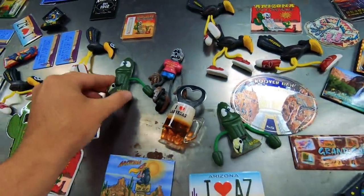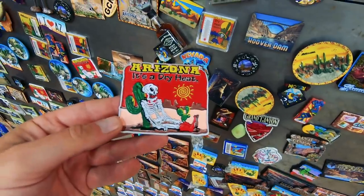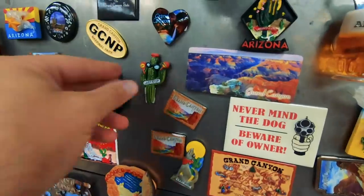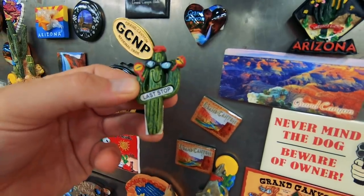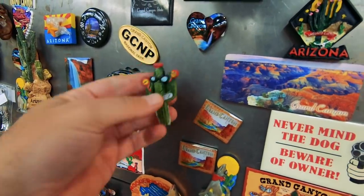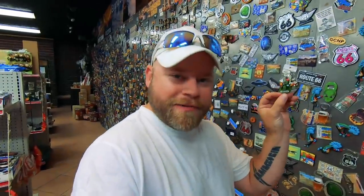They have an entire wall of magnets — so many quirky ones. I found one that says 'Arizona — it's a dry heat.' Simple and small, but it does say 'Last Stop,' which will signify this place perfectly. Small form factor, I kind of like it. That's gonna be the one.